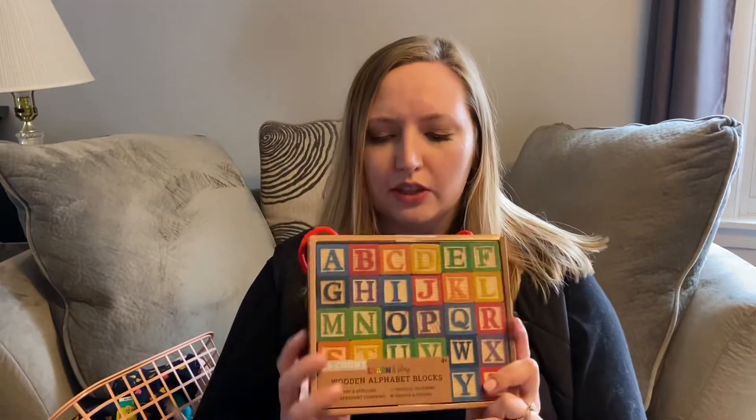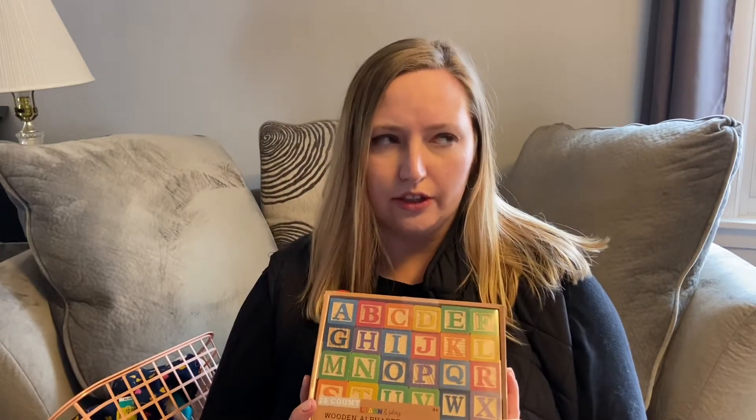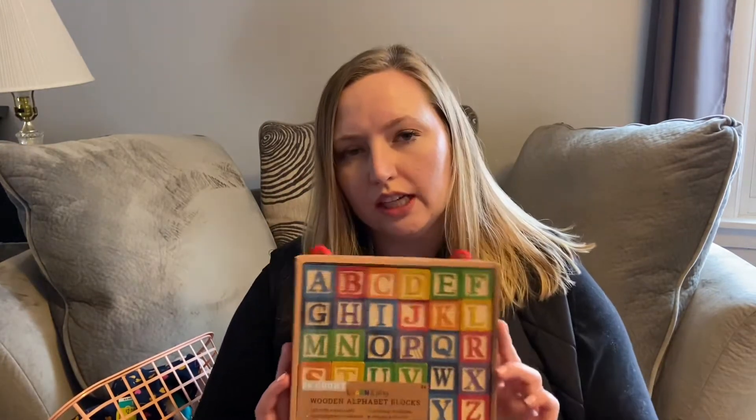At Target today I picked up these blocks, which are super cute and were in the dollar section or the $5 section at Target — $3. I think that's a great gift for an infant or toddler.